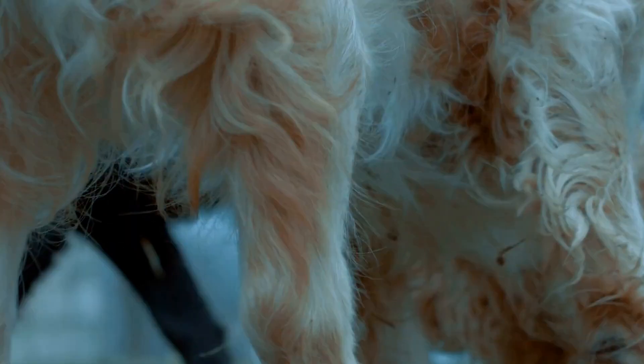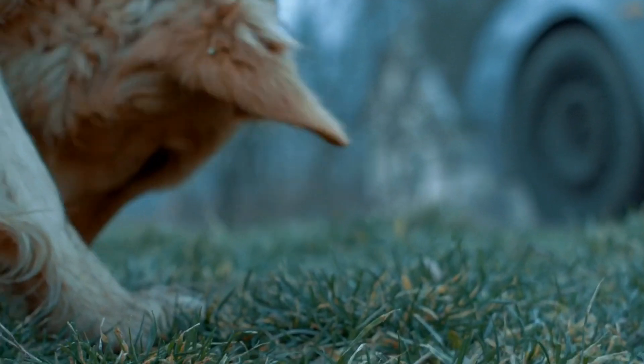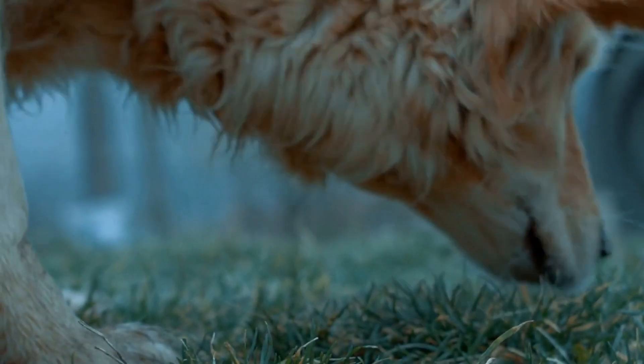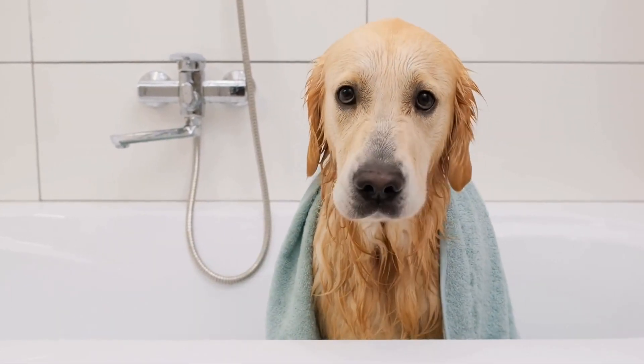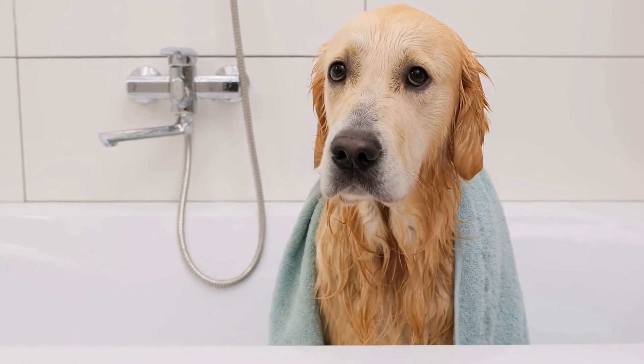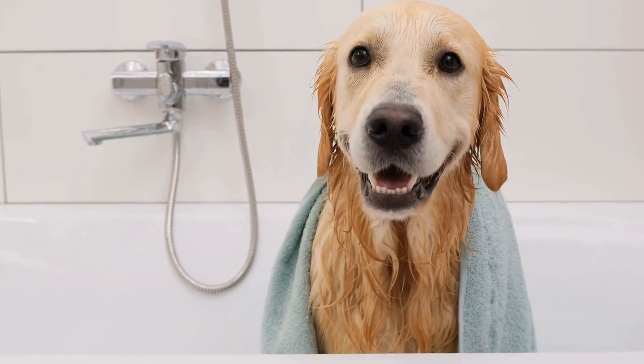Training collars, also known as electronic or remote collars, are devices used to communicate with dogs during training sessions. They consist of a collar worn around the dog's neck and a remote control that allows the owner to deliver different types of cues or corrections, such as vibrations, beeps, or mild electric stimulation.